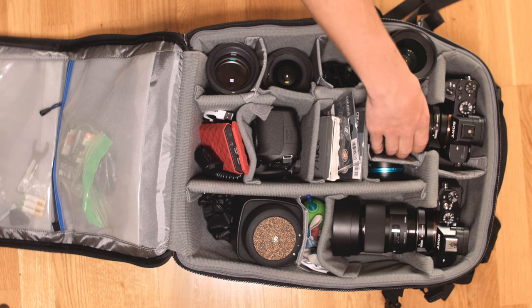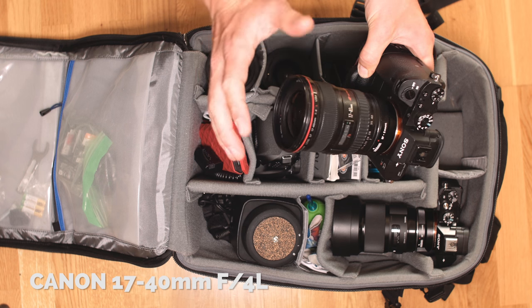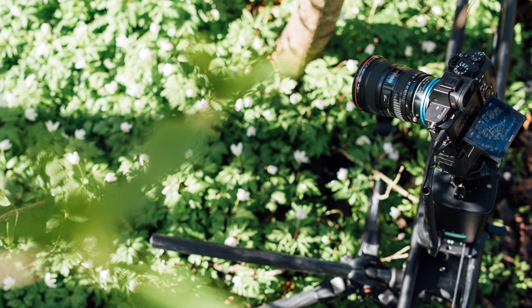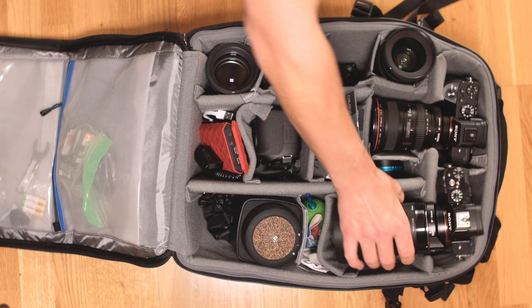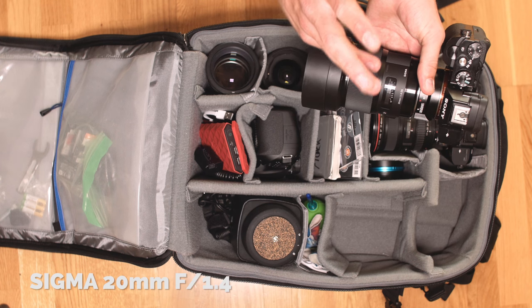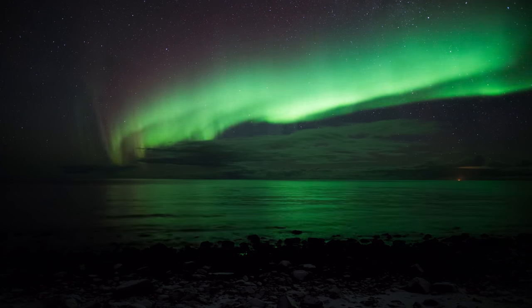In terms of lenses, my main lens is the Canon 17–40mm F4 L. It's the cheapest L lens you can get, but it does the job — nice range, and F4 is okay for shooting landscapes. I also have the Sigma 20mm F1.4, which is insanely bright. This lens combined with the Sony bodies gives you amazingly bright images of the night sky — a really good combo.